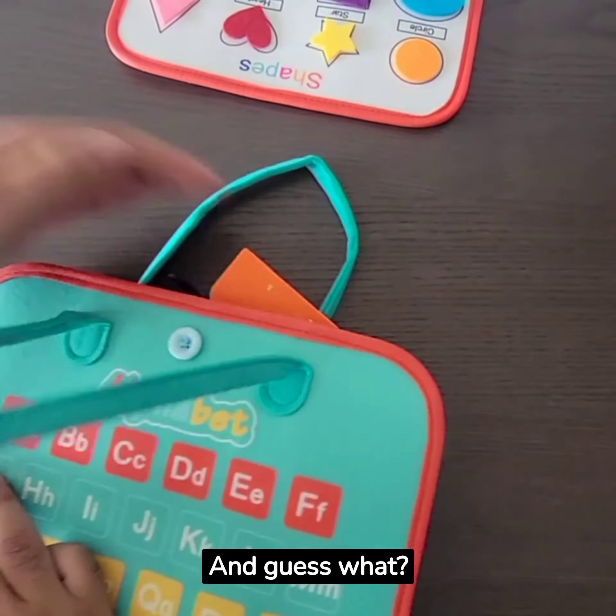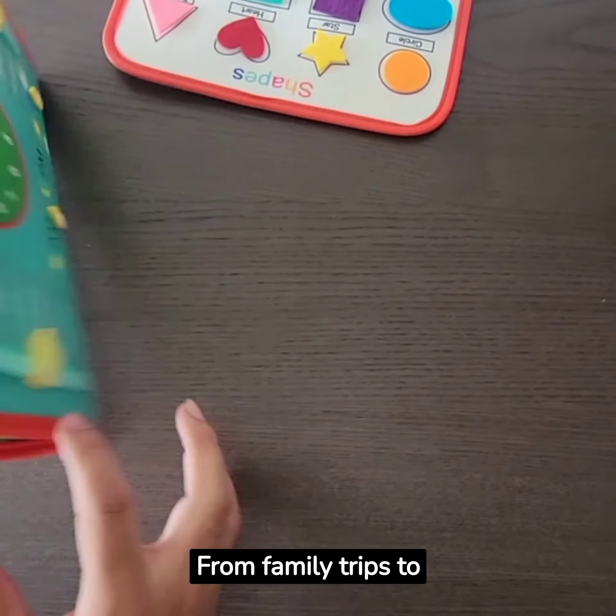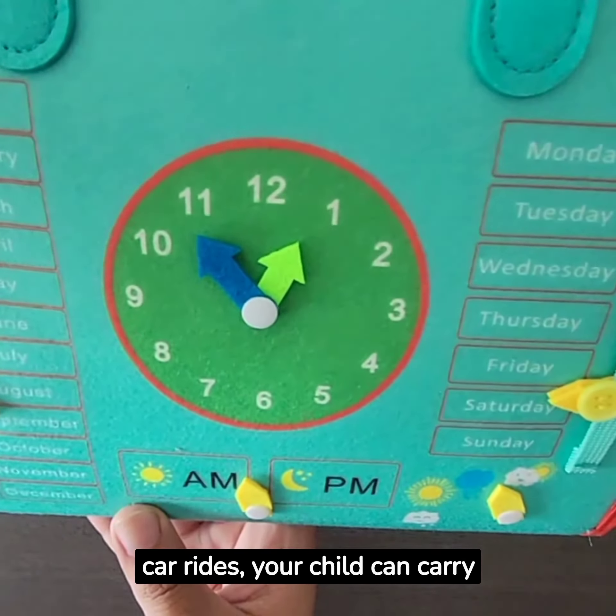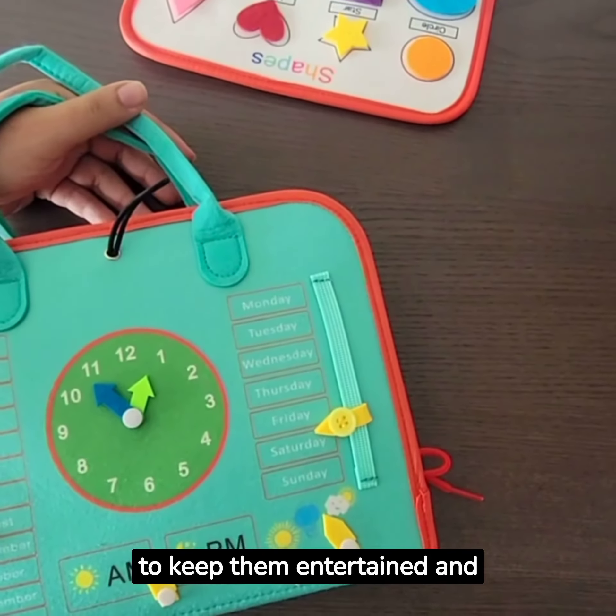And guess what? Our Busy Board is the perfect travel companion. From family trips to car rides, your child can carry this sensory toy everywhere. It's a great way to keep them entertained and engaged on the go.